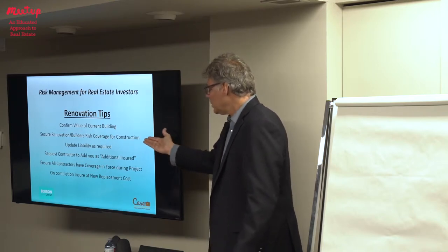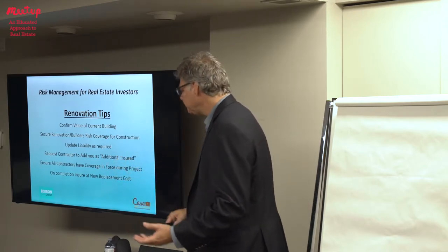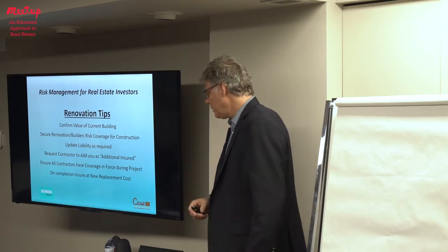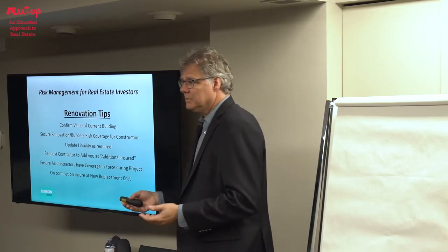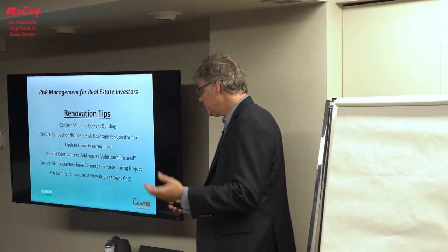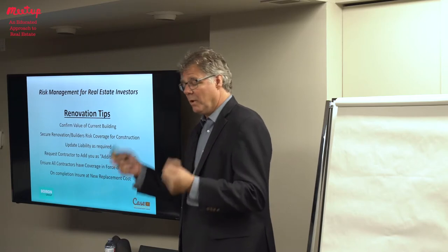Just to finish up: you want to confirm the value of the current building, secure renovation or builders coverage to deal with the construction side, and update the liability to make sure you're covering off the liability piece. If I was hiring a contractor, I'd get him to put me on his policy so that he's responsible for what happens in my space — I'd ask him to add me as an additional insured.